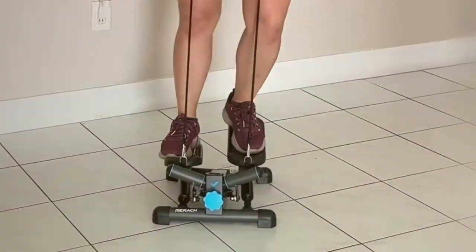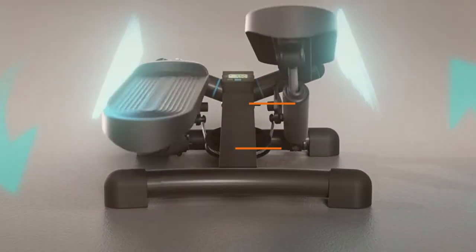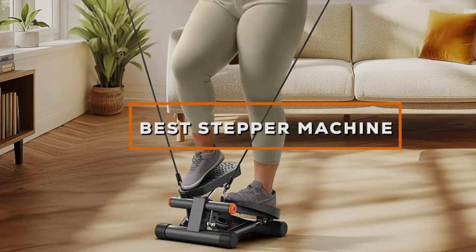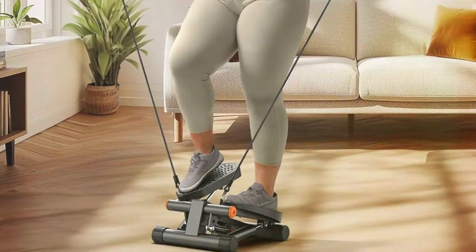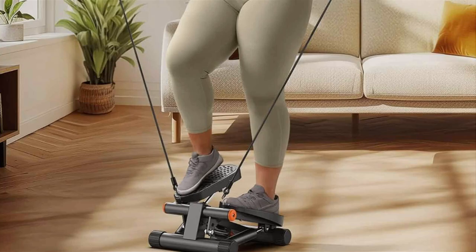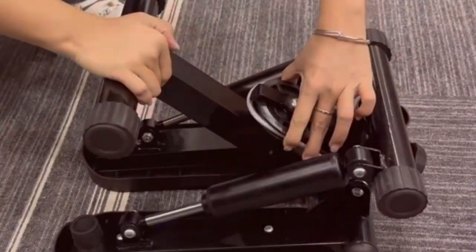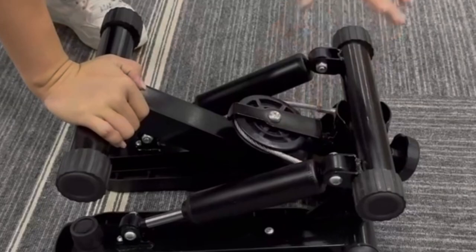Welcome to our channel. I'm looking to take your cardio workout to the next level. Today we are diving into the world of stepper machines to help you find the best option for achieving your fitness goals. From compact models perfect for home use to commercial grade machines for intense gym sessions, we'll explore the top rated steppers that promise to elevate your workout routine.